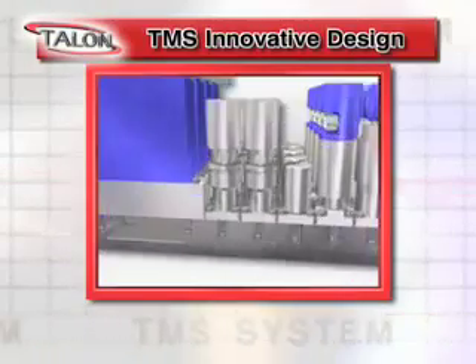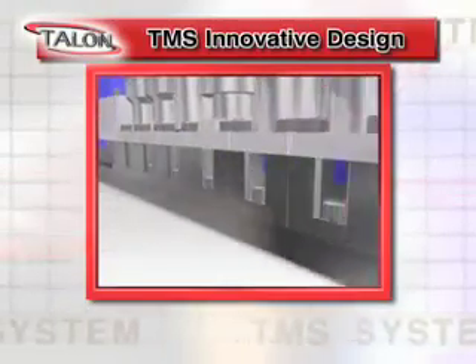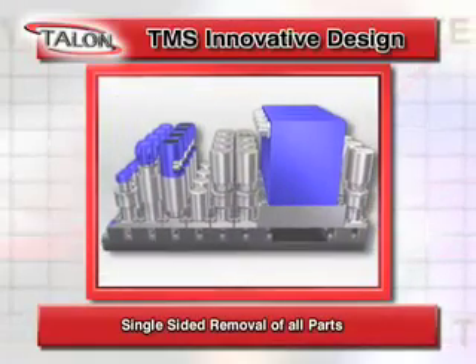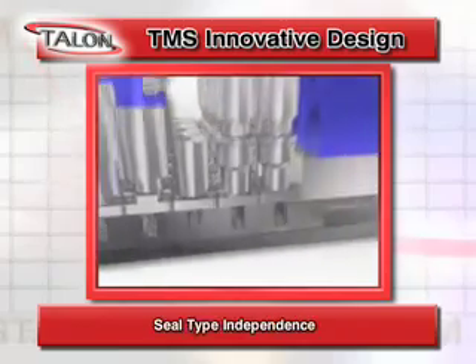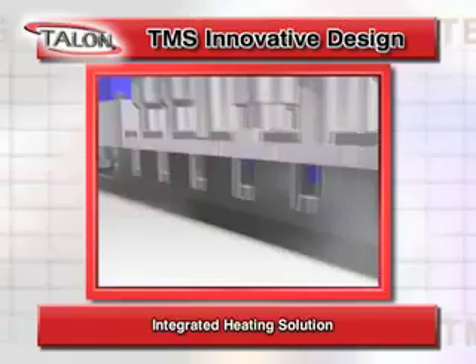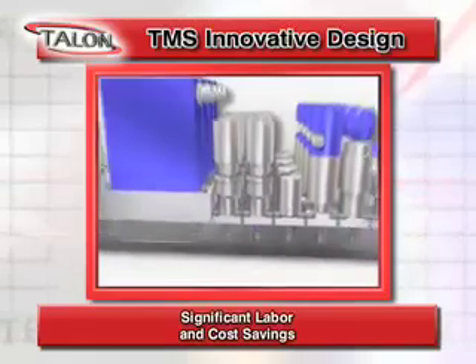The TMS innovative design offers flexibility and problem-solving solutions including single-sided removal of all parts, independent sealing type, integrated heating solution, and significant labor and cost savings.